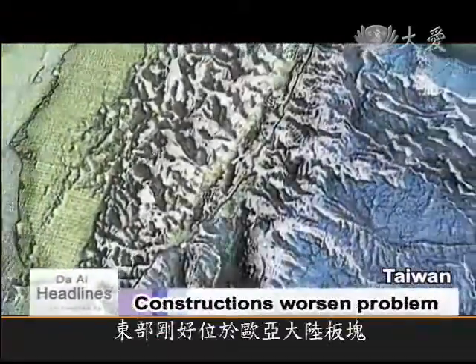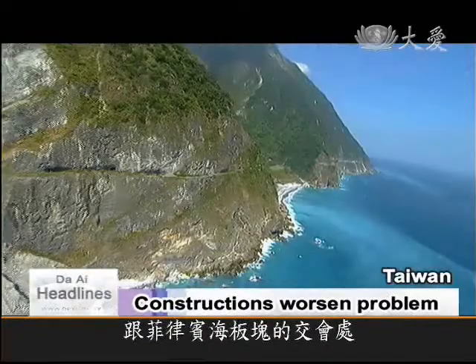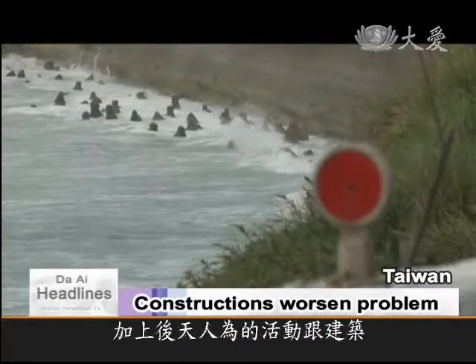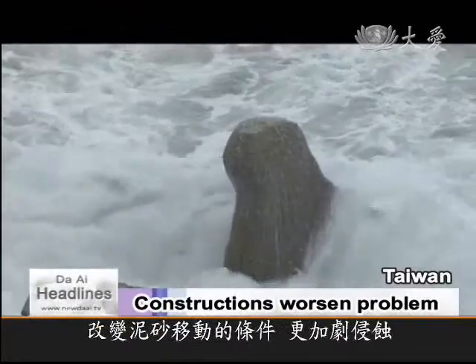Situated along the fault line between the Eurasian and Philippine tectonic plates, the east coast of Taiwan is unstable and fragile. The coast is naturally being eaten away, but man-made constructions have speeded up the process and changed the way the sand moves along the shore.